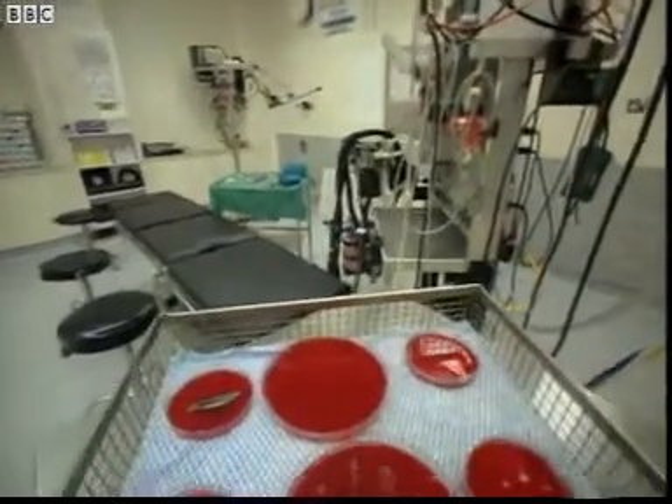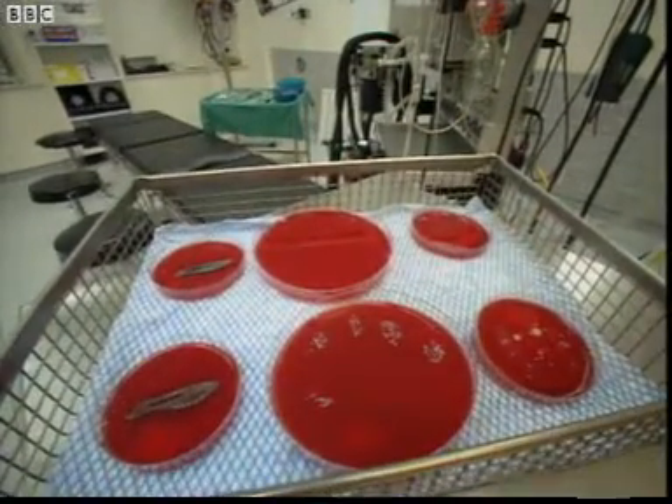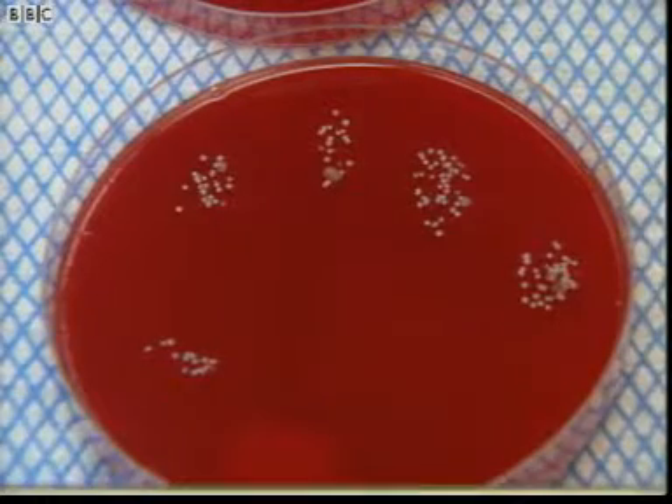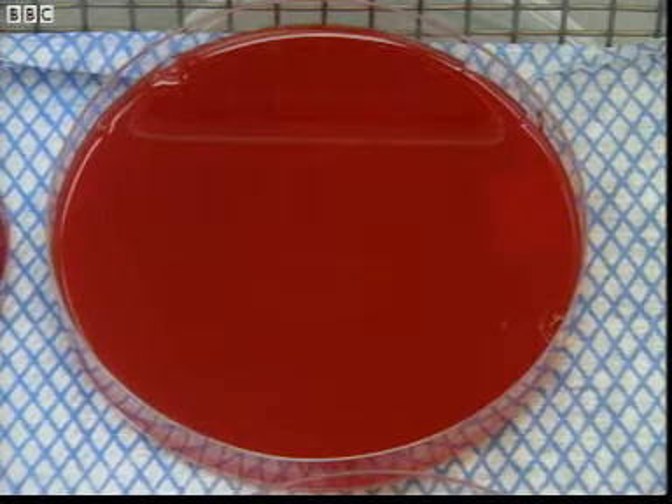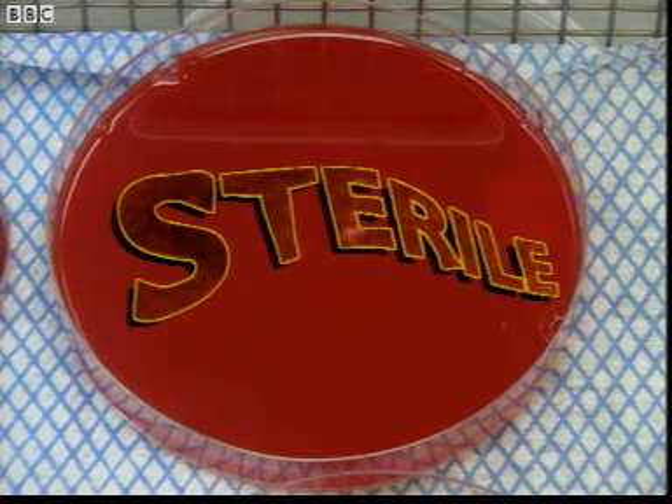These agar cultures show the difference thorough cleaning makes. This was grown from Roger's hands before washing, and this afterwards. His hands are sterile — no microbes at all.